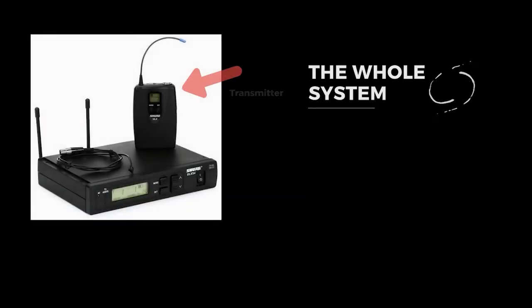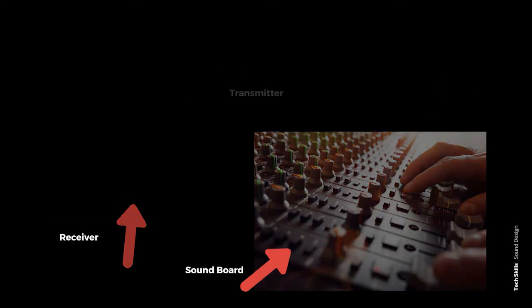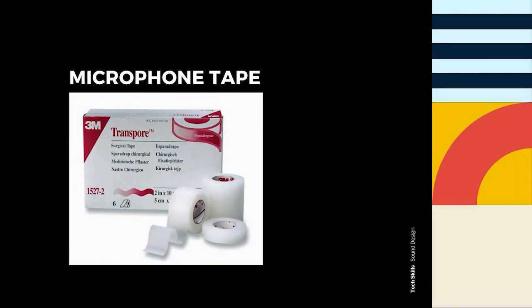In both a head rig and an ear rig, the microphone wire goes around to the back of the neck and then down the actor's back to arrive at a small device known as a wireless transmitter. This device wirelessly transmits the signal to a receiver near the soundboard where the board operator can make individual adjustments to the sound during a performance. The microphone wire gets attached to the actor in various spots with special medical tape that looks like this. This is the same kind of tape that patients in a hospital might have to keep an IV tube attached to their arm.